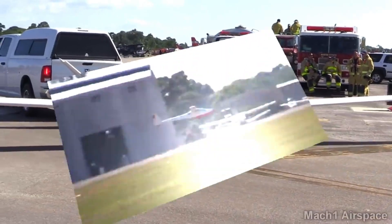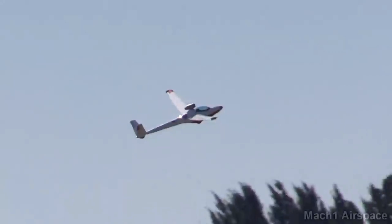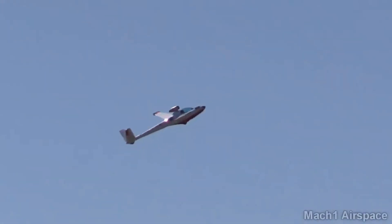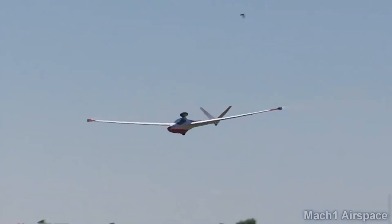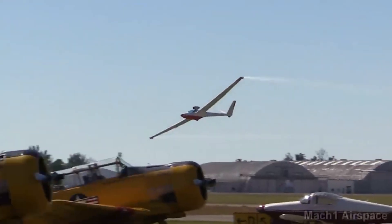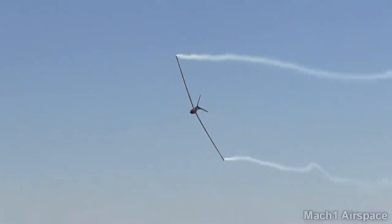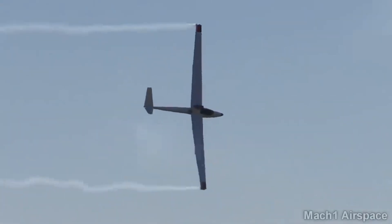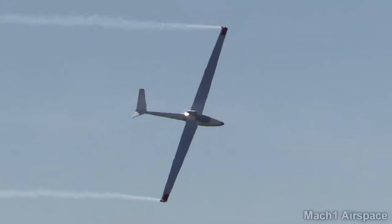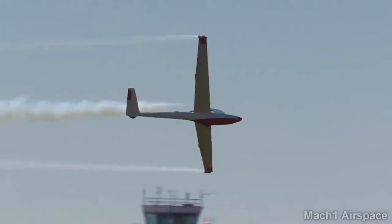Once airborne, the jet folds neatly back into the fuselage, minimizing drag and allowing the Bonus Jet to glide like a traditional sailplane. With the jet engine engaged, it boasts an impressive climb rate of around 1,000 feet per minute, allowing it to reach cruising altitude quickly. Once in gliding mode, its sleek composite design and high-performance wings offer excellent gliding characteristics, with a glide ratio exceeding 28 to 1.